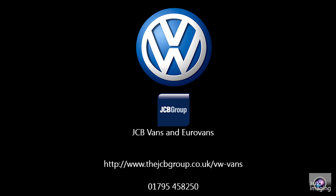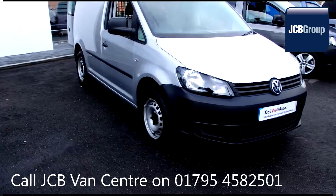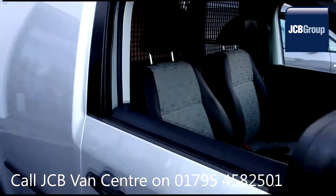Hello. Welcome to JCB Sittingbourne Van Centre. When you buy a commercial vehicle from JCB Sittingbourne, you will know it's received an extensive multipoint check.